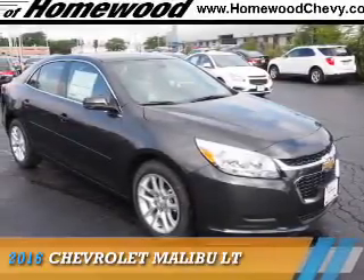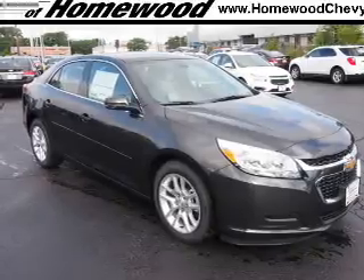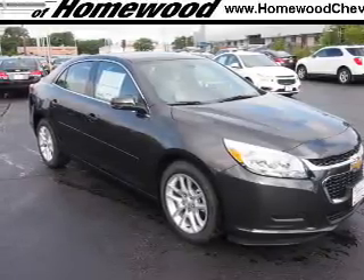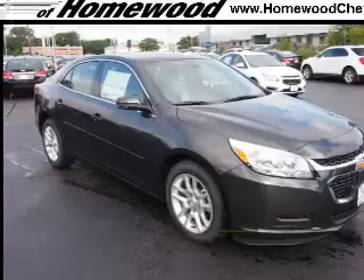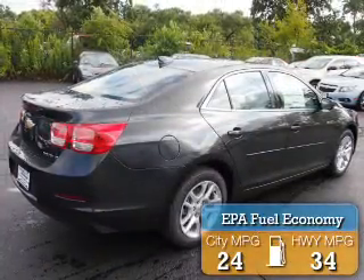Presenting the 2016 Chevrolet Malibu. It's powered by front-wheel drive, a 2.5-liter four-cylinder engine, and an automatic transmission. Great fuel efficiency saves you money by requiring fewer trips to the gas station.